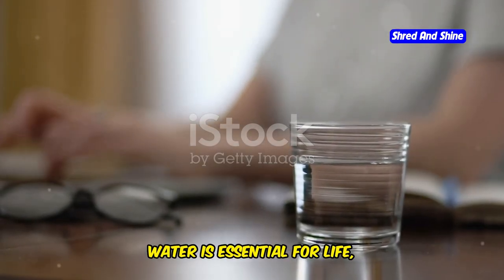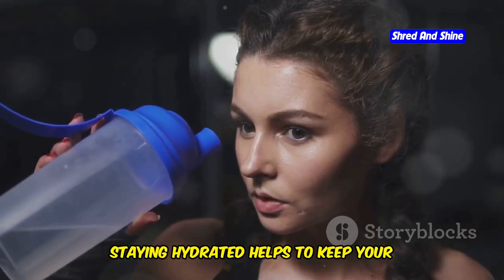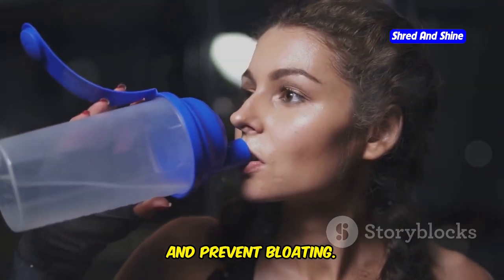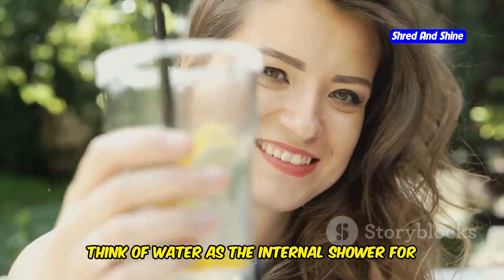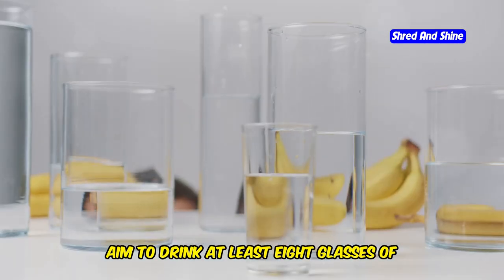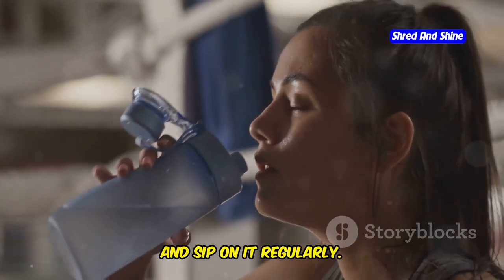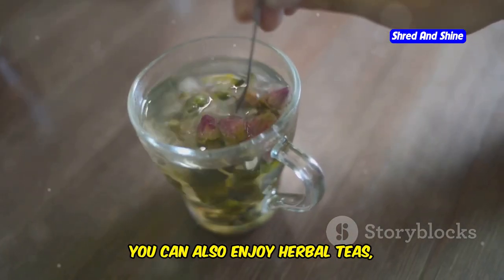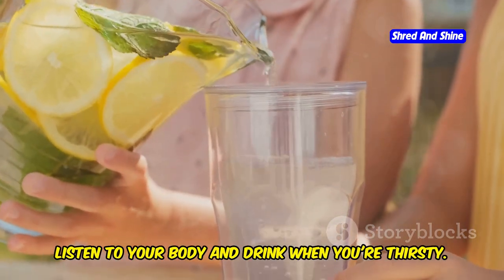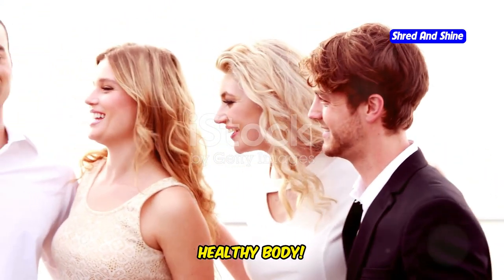Water is essential for life, and it's also your secret weapon in the fight against belly fat. Staying hydrated helps to keep your metabolism running smoothly, flush out toxins, and prevent bloating. Think of water as the internal shower for your body, cleansing and refreshing from the inside out. Aim to drink at least eight glasses of water throughout the day. Carry a reusable water bottle with you, and you can also enjoy herbal teas, infused water with fruits and herbs, and sugar-free drinks. Listen to your body and drink when you're thirsty — a well-hydrated body is a happy and healthy body.